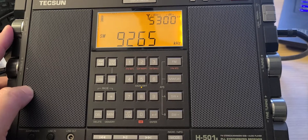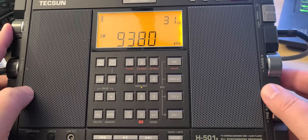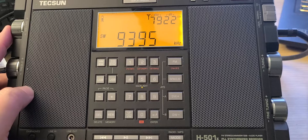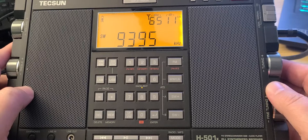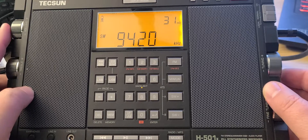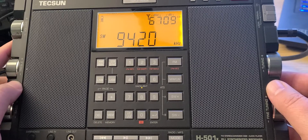8 megahertz, 9 megahertz — the 31 meter band. WRMI on 9395 kilohertz. This is The Voice of Greece, 9420 kilohertz.